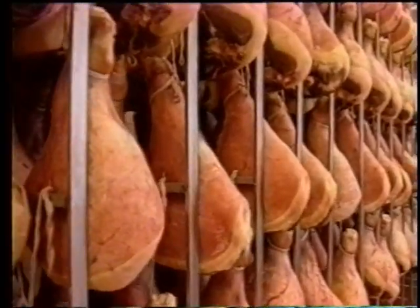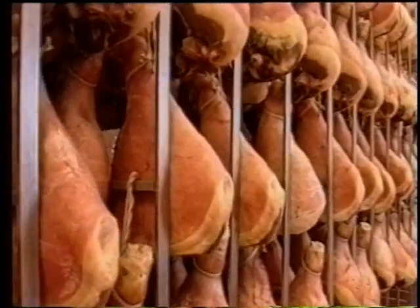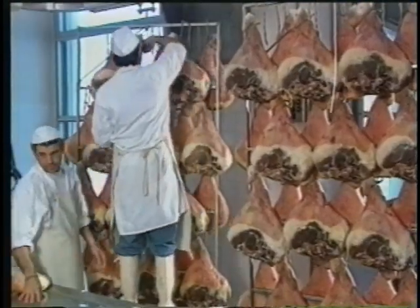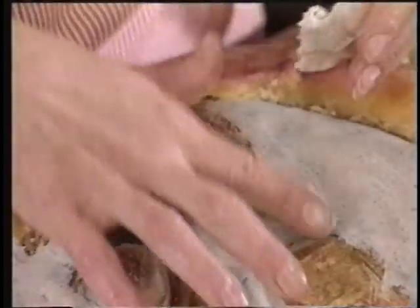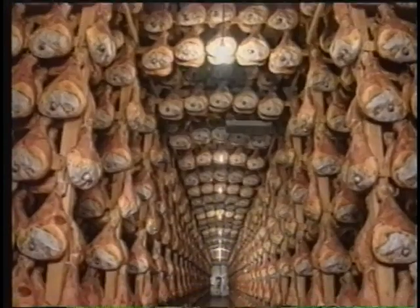The hams are then washed and moved to large, airy rooms, where the windows are often open to the aromatic breezes that help dry and cure the hams. In the seventh month, the cut surfaces are covered with softened lard to control the rate of drying.